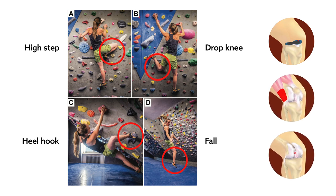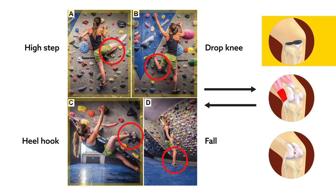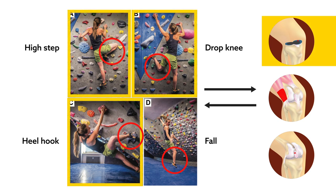These diagnoses could be traced back to the four climbing techniques identified by the authors. Medial meniscal tears were predominantly caused by the high step, drop knee, and heel hook positions.